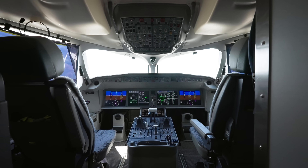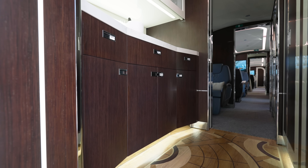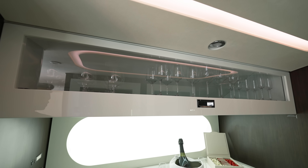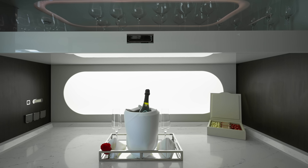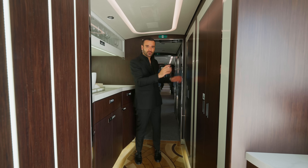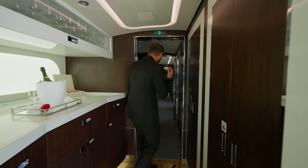Let's continue our tour with the galley. On the other side, we have the main galley — you have so much countertop space and base cabinets. I really like this upper section where we have crystal glasses with slots so they're nice and secure during a flight. This is your main galley with the hot section on the other side, additional storage, and the perfect place to prepare food and service your guests.